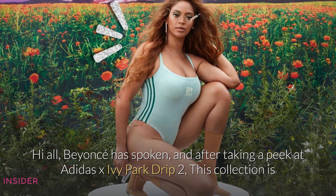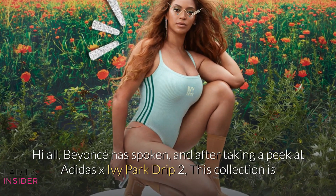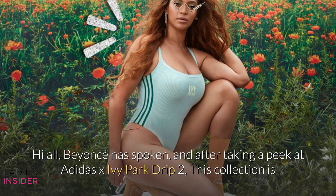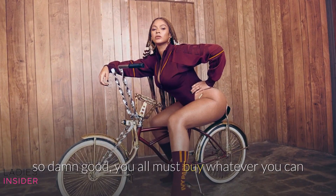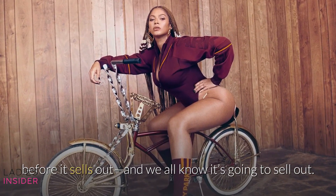Hi all! Beyonce has spoken, and after taking a peek at Adidas X Ivy Park Drip 2, this collection is so damn good, you all must buy whatever you can before it sells out — and we all know it's going to sell out.